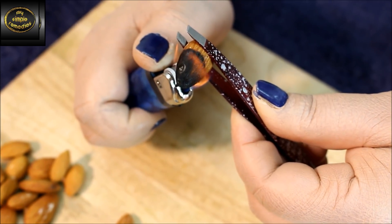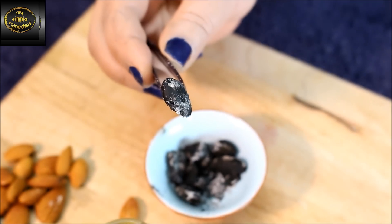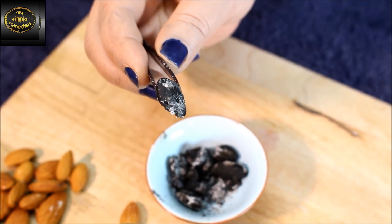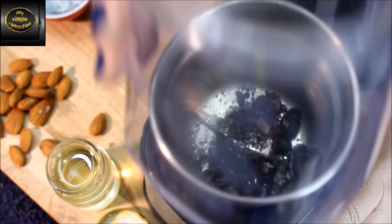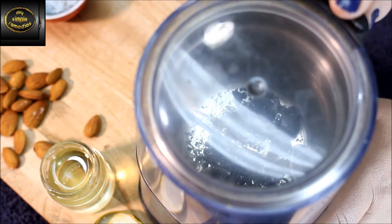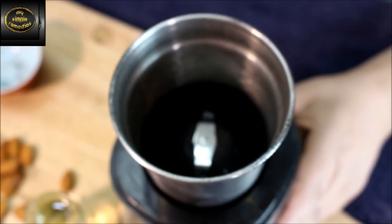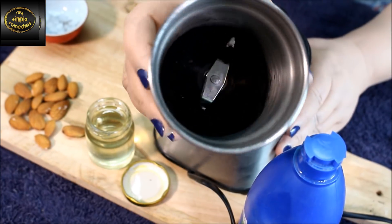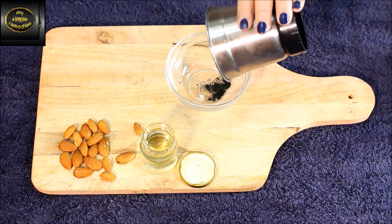We're going to start by burning the almonds. Hold the almond with a pair of tweezers and hold a lighter up to it, just like I'm showing you here. Burn the almonds all the way through. You can also use your stove, but please be careful. After you've completely cooked through the almonds, use a blender to turn them into powder. You can also crush them with a spoon if you prefer.